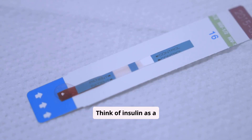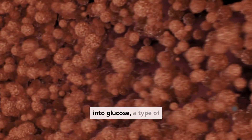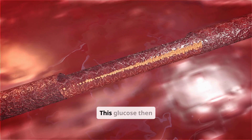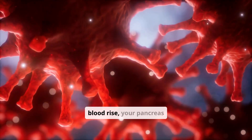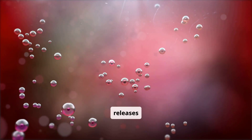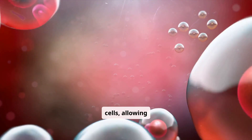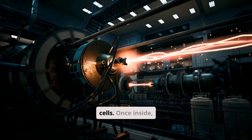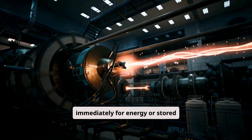Think of insulin as a key. After you eat, your body breaks down food into glucose, a type of sugar that serves as your primary energy source. This glucose then enters your bloodstream. When glucose levels in your blood rise, your pancreas releases insulin. Insulin's job is to unlock your body's cells, allowing glucose to move from the bloodstream into the cells. Once inside, glucose can be used immediately for energy or stored for later.